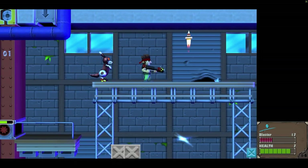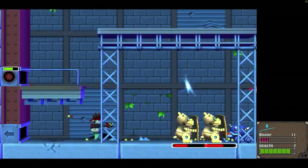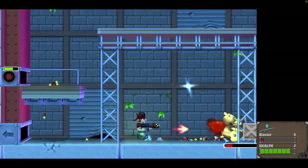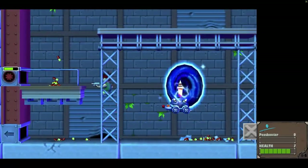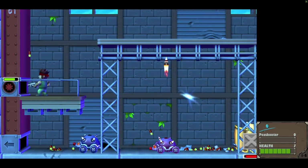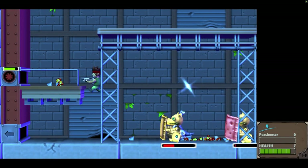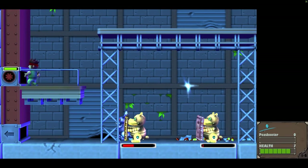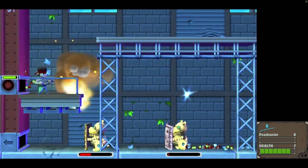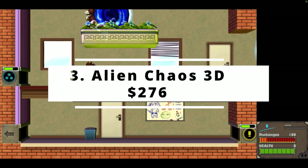If you're after a quick and action-packed experience on your 3DS, Alien Chaos 3D is a good choice. The fast and chaotic gameplay is fun and challenging throughout, thanks to the crazy amount of enemies on screen at the same time. The unique cleaning feature adds a wacky but worthwhile element to the game. Unfortunately, the game's limited modes and absence of multiplayer result in an experience that's lacking in replay value. The current market value for this game is $276.